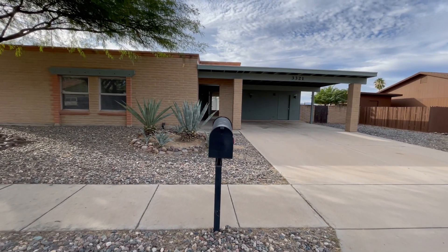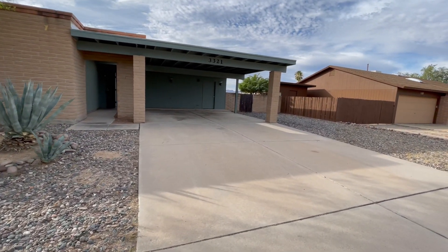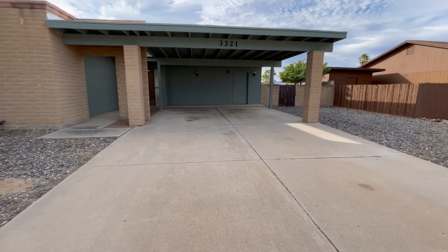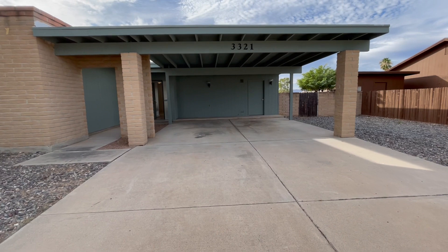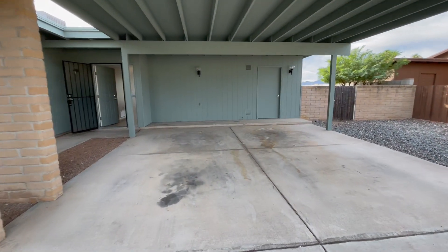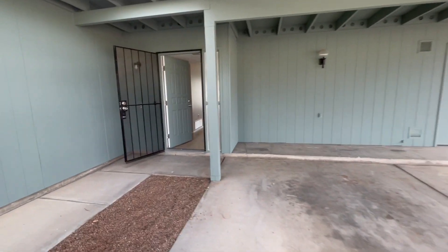As you can see we've got the brick construction. We've got a large carport here, so definitely two covered spaces and an extended driveway. We've got a large storage area there — you can see that from the pictures in the marketing.